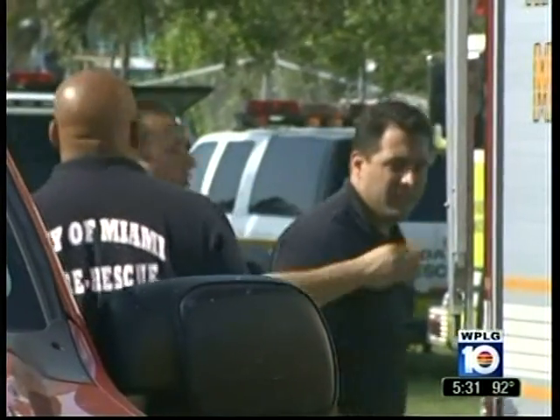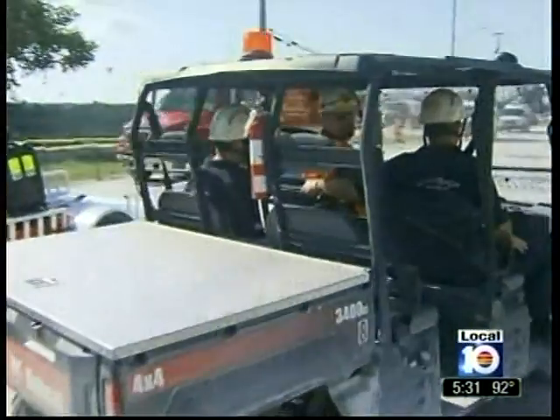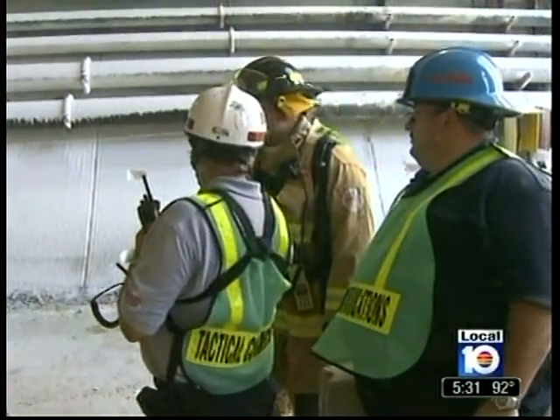Right now, the city of Miami is the first responder, but Miami-Dade and Miami Beach will also have to pitch in.